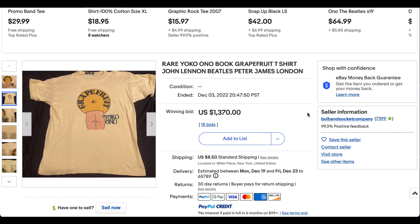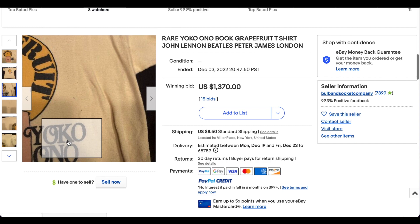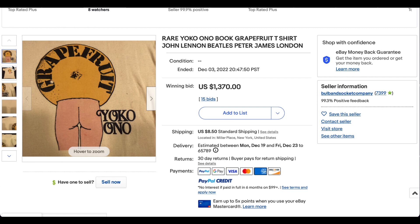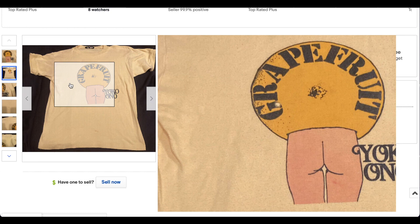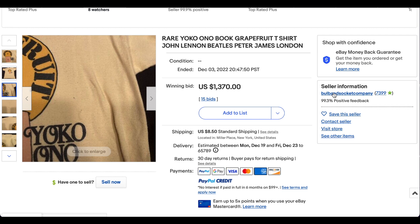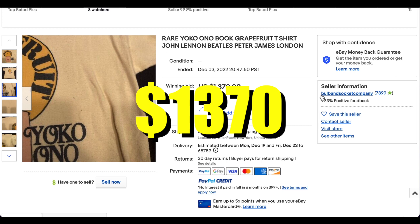At number three we have this rare Yoko Ono book Grapefruit t-shirt. I have never seen this t-shirt before and it's clearly a 70s or 80s piece — you can see the poly-blend pilling on the shirt itself. Yoko Ono is obviously an iconic figure in Beatles lore. I can't make out exactly what tag that is. There are a few little defects and the collar looks thicker, suggesting it may be a heavier shirt. It's obviously a rare print and design, and anything legitimately from the era associated with the Beatles will do well. This one went for $1,370 with 15 bids plus shipping. A super interesting piece of history.